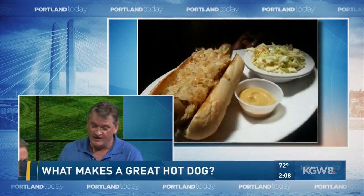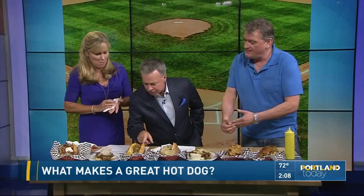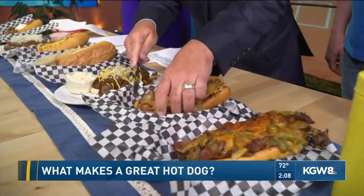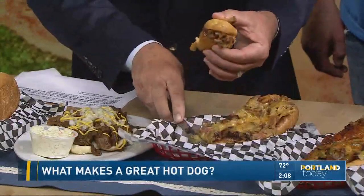Do you have a favorite on this table? I love the old-fashioned dog. What was on that? Coleslaw, hot dog with the Coney sauce drizzled with mustard. This one caught my eye — that is a cowboy dog. What's on it? We've got barbecue sauce, onions, bacon, and melted cheese on a nice frank.